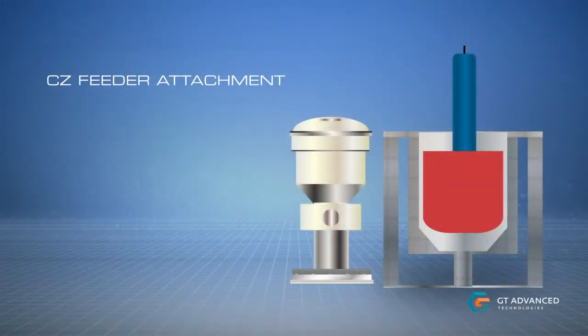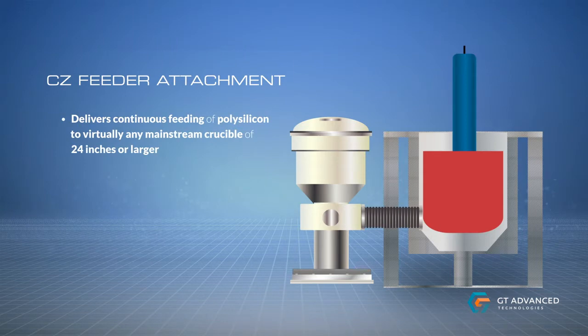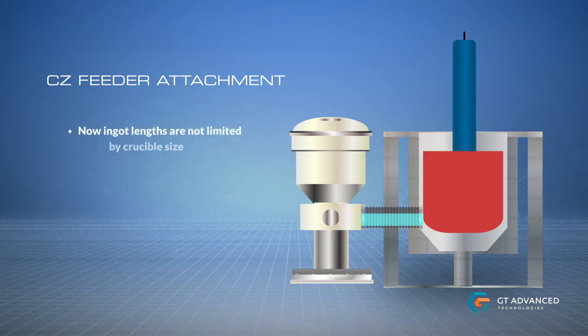GT's innovative CZ feeder attachment delivers continuous feeding of polysilicon to virtually any mainstream crucible of 24 inches or larger. Now, ingot lengths are not limited by crucible size.